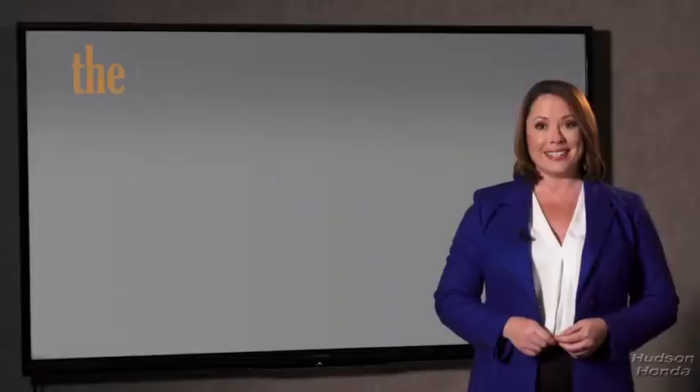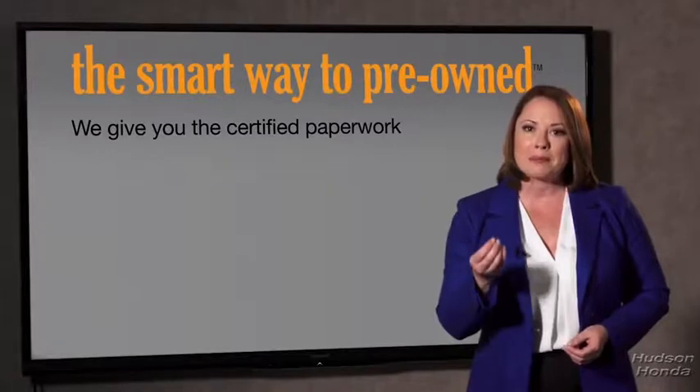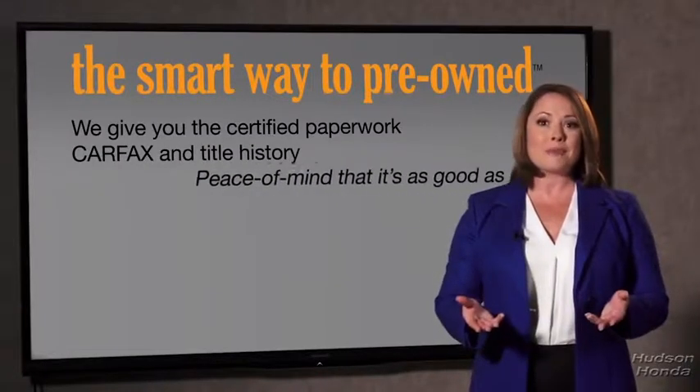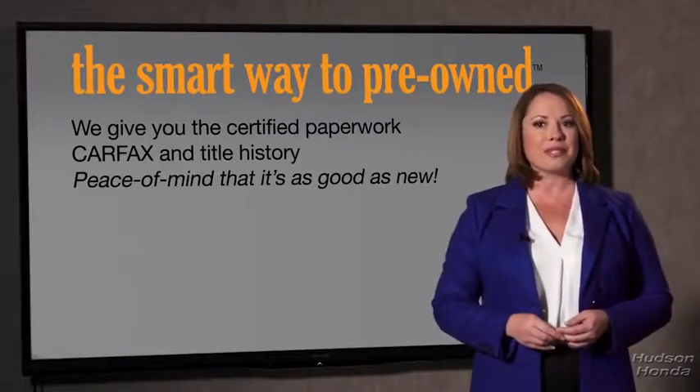Why should you worry if the odometer's been rolled back, or you're the victim of a salvaged or rebuilt vehicle, or worse, a washed title? We give you the certified paperwork, along with the car facts and the title history, providing you with the peace of mind that your certified pre-owned is as good as new.